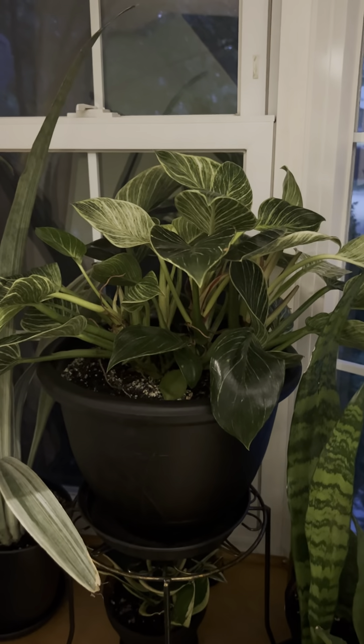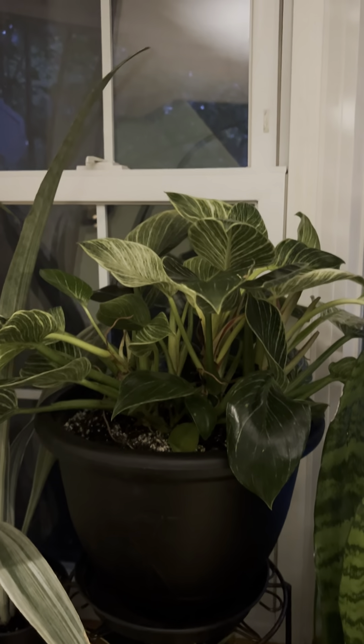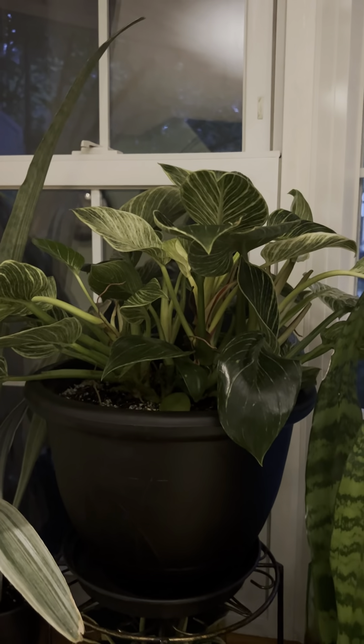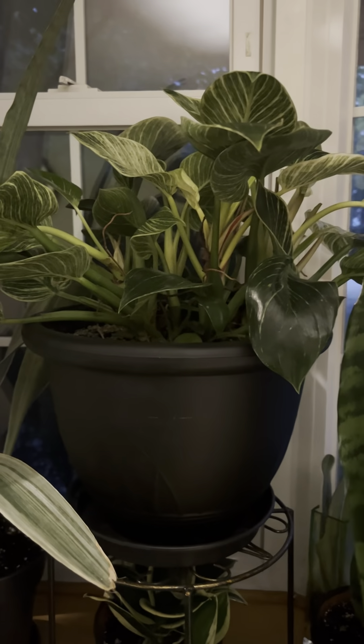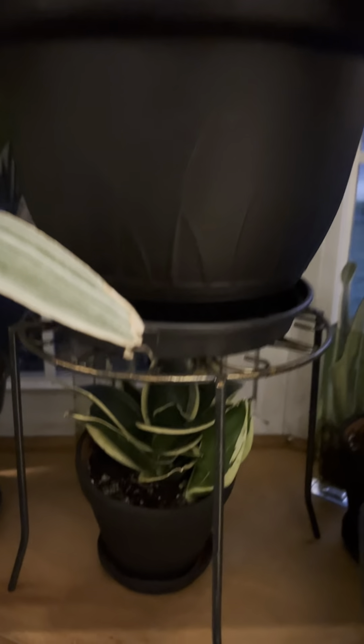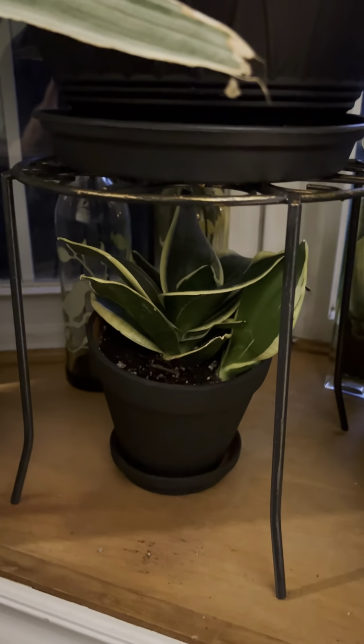And I have my Philodendron Birkin, who I noticed is not as white — the leaves aren't as variegated since I moved her out from below the grow light. So give her another month and I'll probably throw her back under there; I want to see if I can get that white back.